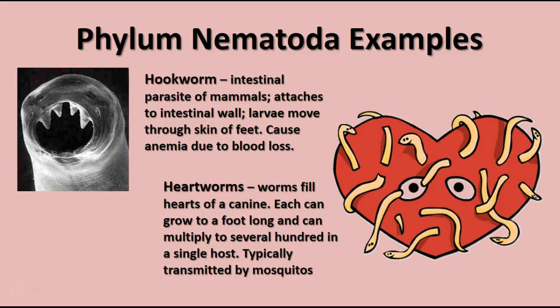Heartworms are the nematodes we think of most often because they're a real danger to dogs and sometimes cats. The worms fill up the heart of the canine and block the atria, ventricles, or aorta so the host can no longer transport blood. They're typically transmitted by mosquitoes, so pets that spend time outdoors should be on heartworm preventative. However, don't start the preventative until the pet is tested by a veterinarian — if they're already infected, giving them the medication can actually kill them. They must be treated for heartworms first before starting the preventative.